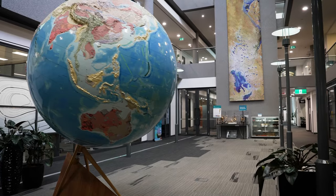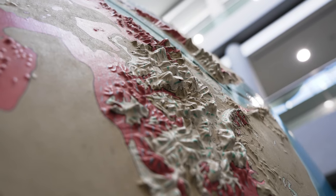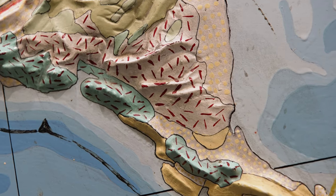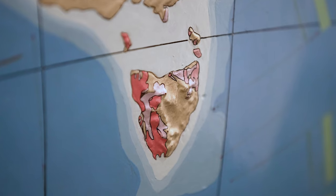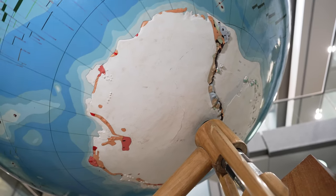The globe is a really significant representation of our scientific understanding of the earth at the time that it was made. When we were still coming to terms with the idea of plate tectonics, to be able to look back at that globe and think about what it shows that still stands today, but also what has evolved since — I think it's an amazing portrayal of how science and our knowledge of the earth evolves.